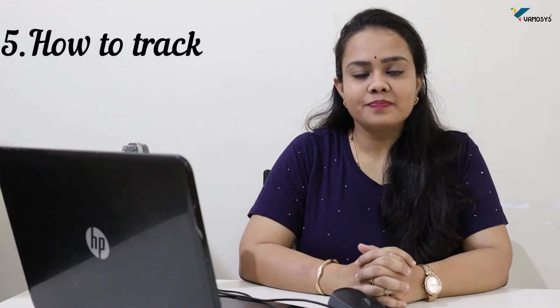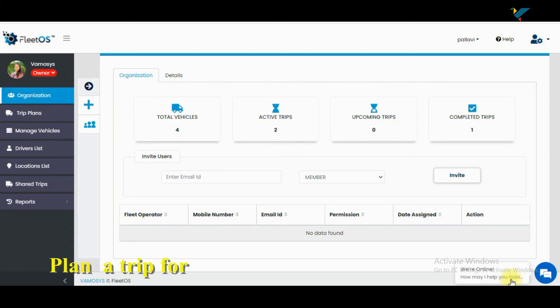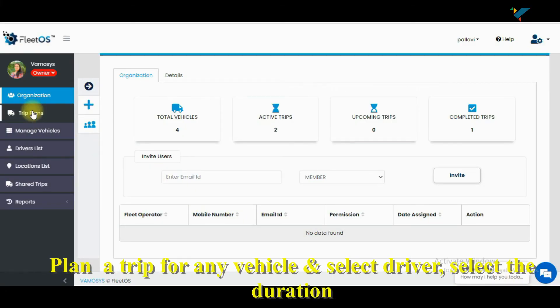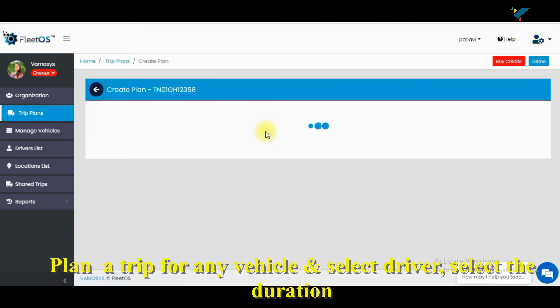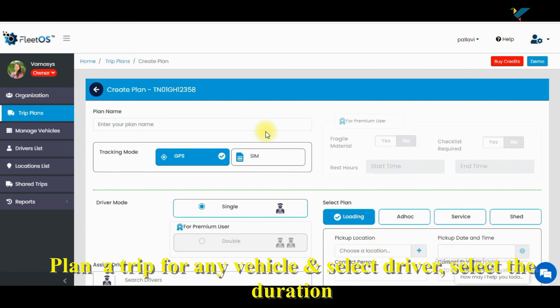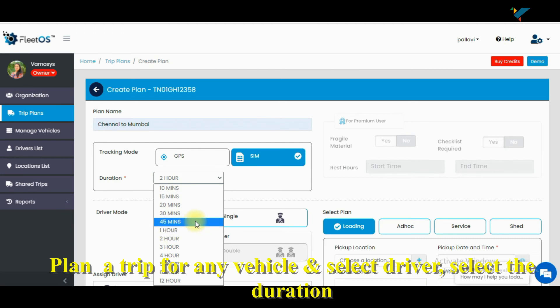Next question: if I want to track my vehicle hourly, can I do it? Yes, of course you can. Once the account has been created in the FleetOS application and when you are assigning a trip to a particular driver and vehicle, you can set the time span. The minimum is 10 minutes and the maximum is 12 hours. Whatever time span you select while creating a trip, you will be notified and will receive location updates at that interval.